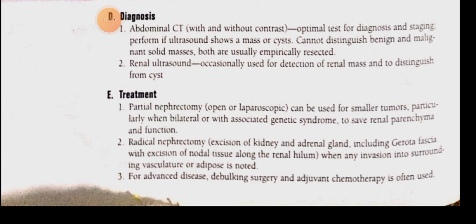For metastatic tumors and advanced disease, we use chemotherapeutic agents including tyrosine kinase inhibitors like sunitinib, and mTOR inhibitors like everolimus.